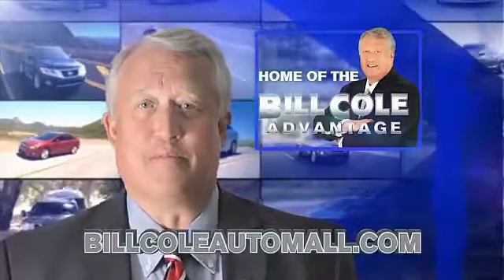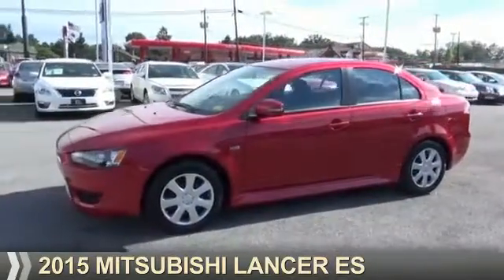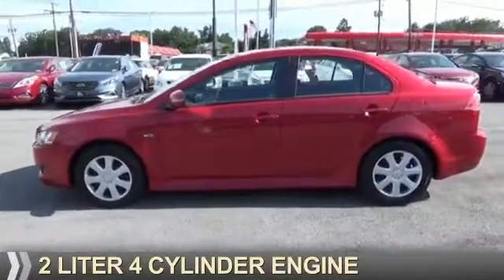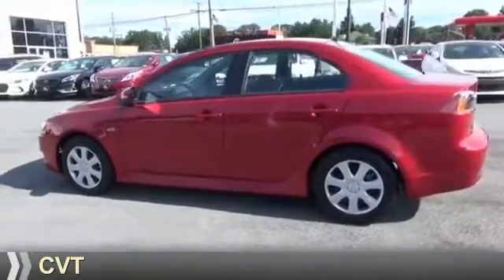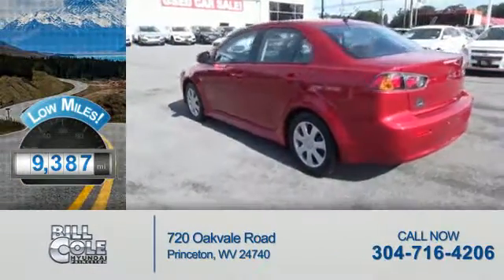Check out this vehicle from the Bill Cole Auto Mall. Presenting the 2015 Mitsubishi Lancer. It's powered by front-wheel drive, a 2-liter, 4-cylinder engine, and a continuously variable transmission. With fewer than 10,000 miles, this vehicle is like new.